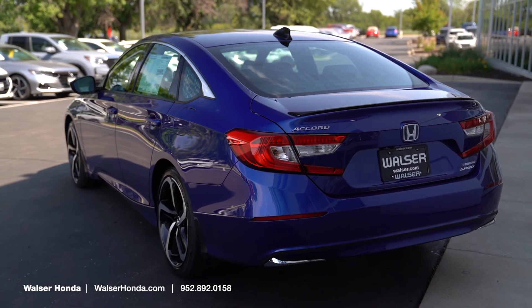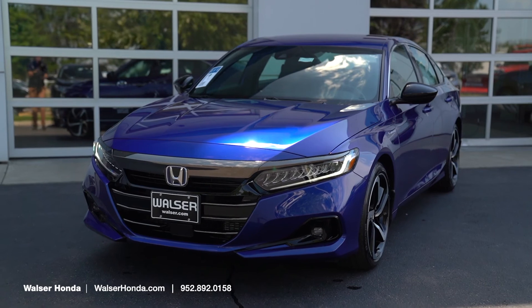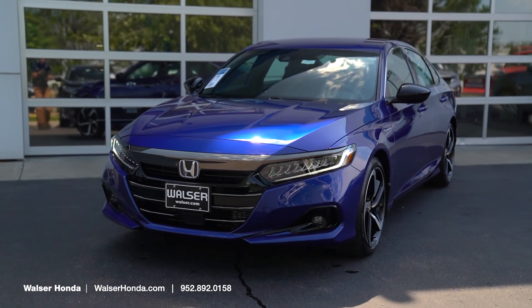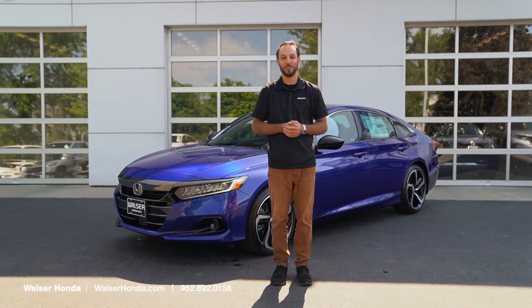Thanks for watching our overview on the all-new Honda Accord Hybrid Sport. If you'd like more information, you can visit us online at walserhonda.com, call the number on the screen, or stop in — we'd be happy to help you out. Thanks again for watching.